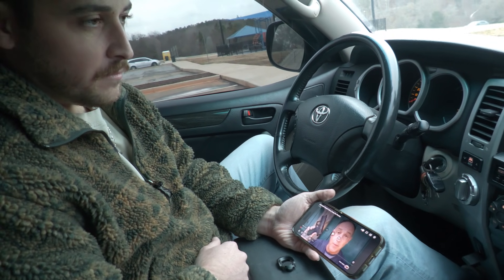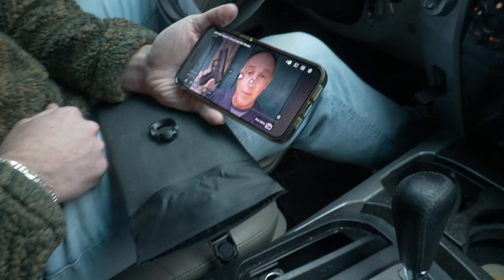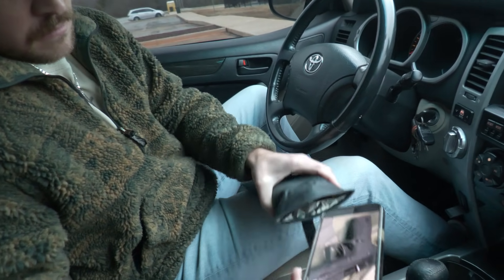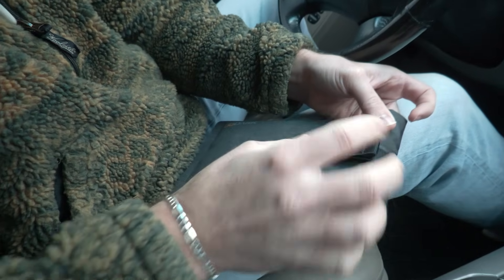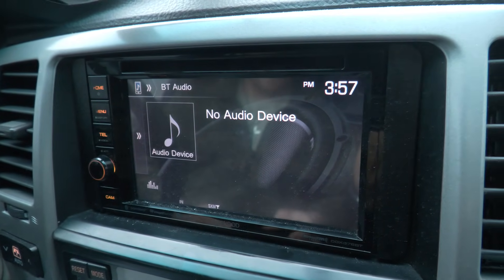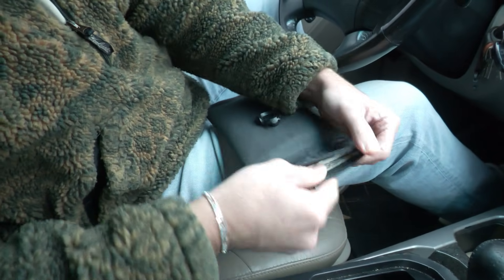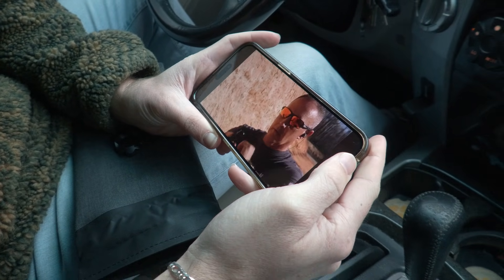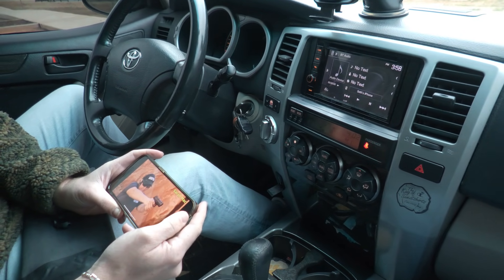We're going to test out the Bluetooth feature. Seth has Bluetooth hooked up to one of the videos and we're just going to start it, then we're going to put it into the Faraday bag. That was immediate — yeah, it's done. That's the first test and mission complete. It says 'no audio device.' We have it right here. Pull it out and see if it'll continue playing. Usually takes my phone a second to connect to the Bluetooth. There we go.